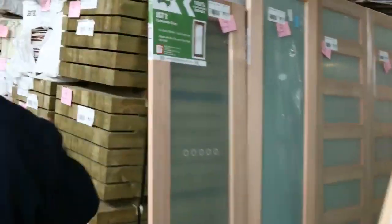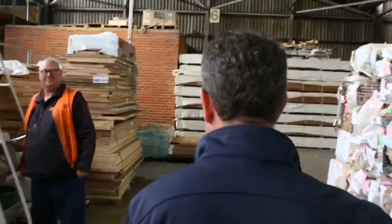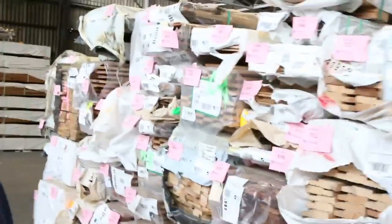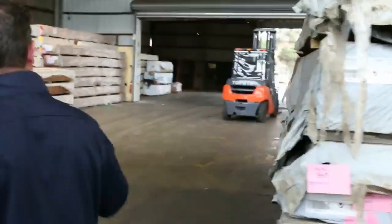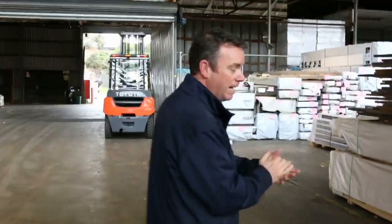Then we've got Mick's timber auction — have a look at all the doors, beautiful hardwood timber, some nice decking at the back, and treated pine out in the backyard. Mick's also got a great video so check that out. That's it from me — thanks for watching and we hope to see you on the day.